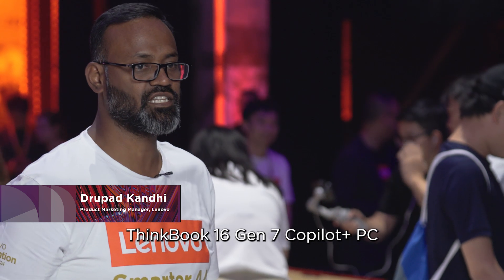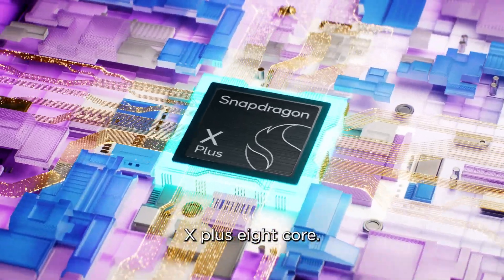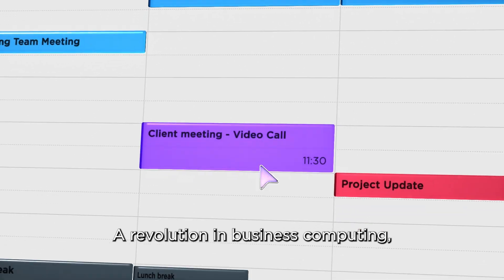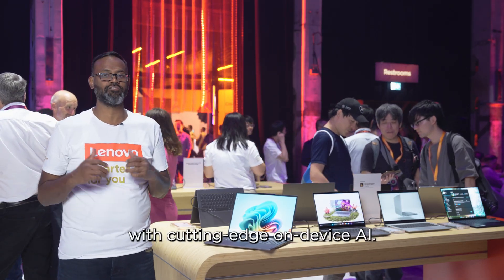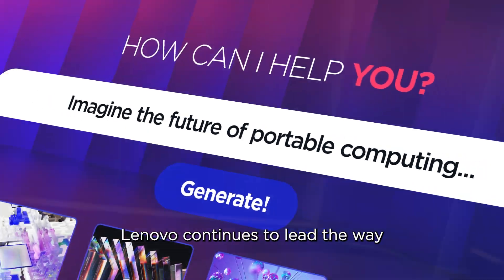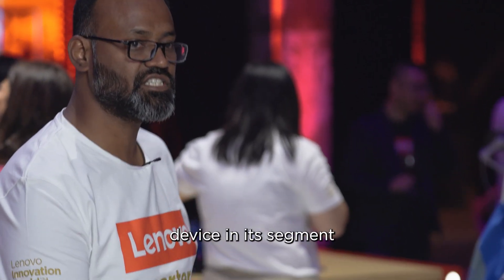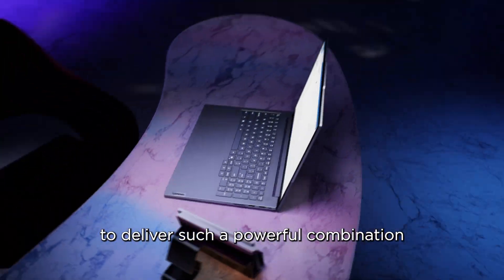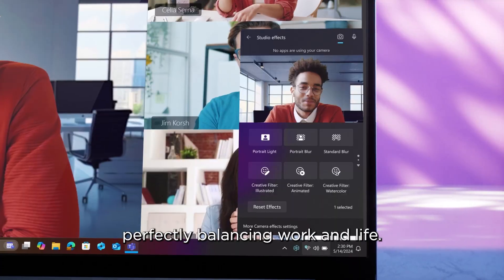Introducing the all-new ThinkBook 16 Gen 7 Co-Pilot Plus PC powered by Snapdragon X-Plus 8 Core — a revolution in business computing, bringing mainstream productivity to the forefront of cutting-edge on-device AI. Lenovo continues to lead the way in AI PC technology, and this is the first 16-inch device in a segment to deliver such a powerful combination of performance and versatility, perfectly balancing work and life.